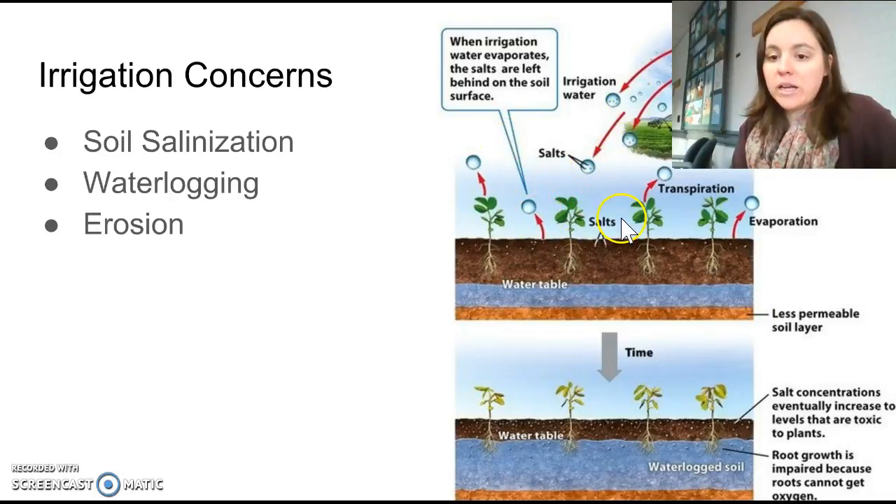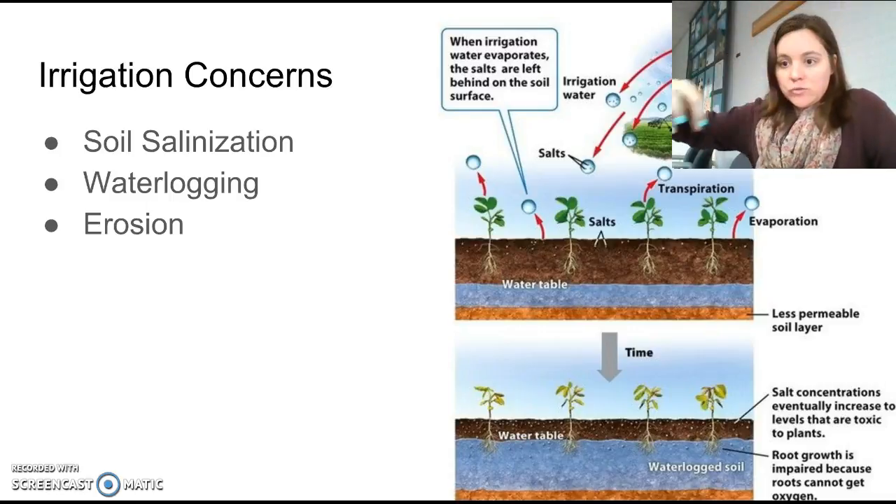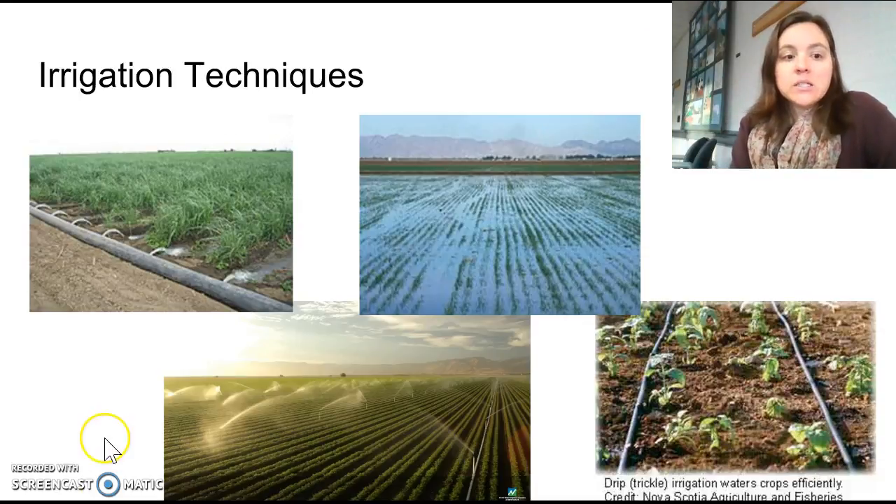Some concerns with irrigation include soil salinization: when you add water to the soil, it evaporates and any salts in the irrigation water get left behind, making the soil very salty, which dehydrates roots. Another problem is waterlogging — over time, adding water raises the water table so that roots are always wet, and since they can't get oxygen, they essentially drown. Irrigation can also cause erosion, since water added to the soil can drag it downhill.